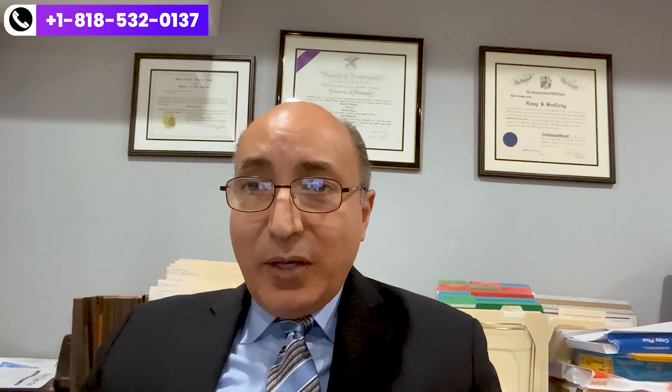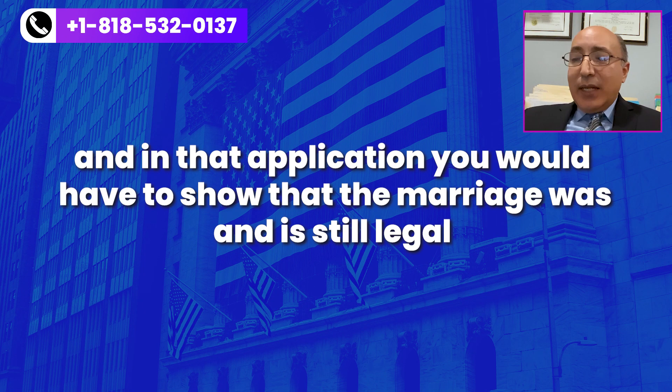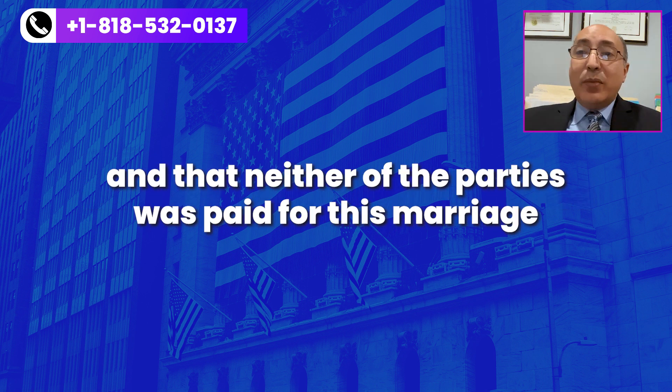When you do file an I-751 application, that's a joint application between the conditional permanent residence spouse and the U.S. citizen spouse. Both parties have to sign that application in most cases. In that application, you would have to show that the marriage was and is still legal, the marriage was not terminated, and that the marriage was entered into in good faith, and that neither of the parties was paid for this marriage.